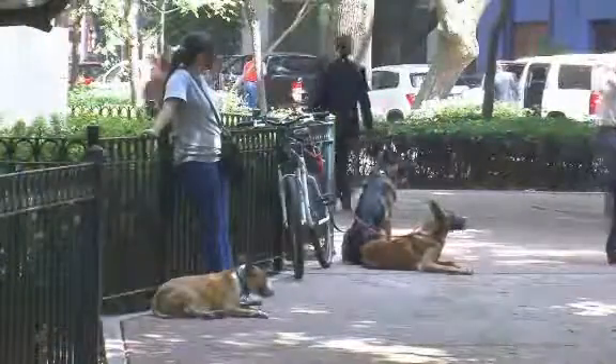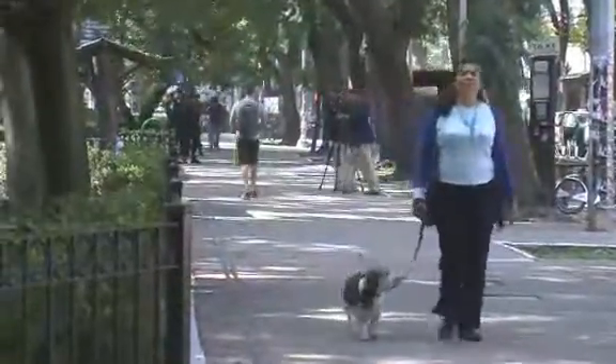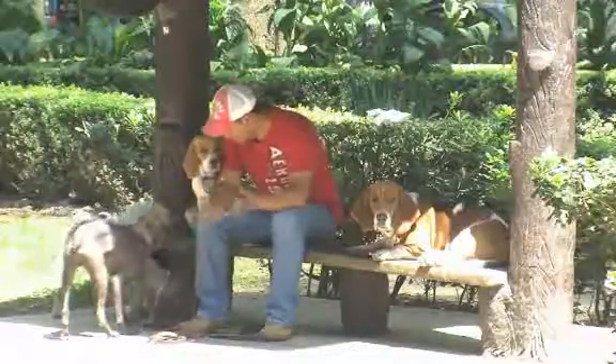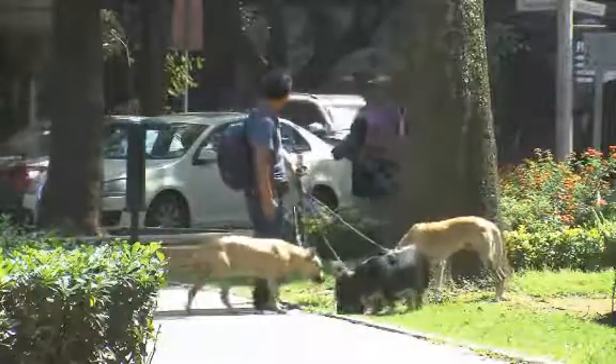When it comes to getting sunburned, our pets are no exception. Just like humans, a dog's skin can turn red, become sensitive, and even blister or scab. A simple solution to protect your dog from UV rays is to apply sunscreen for infants.